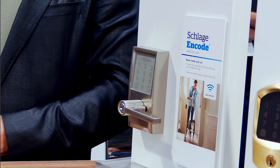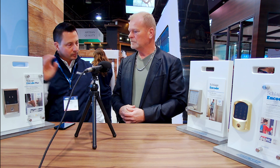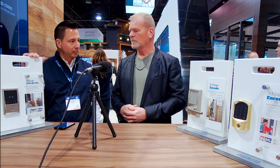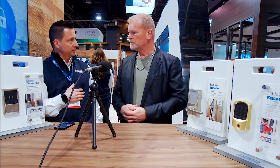We're adding functionality on our new Encode lever product. Historically, Encode double products have always been for double-bore doors, but we're extending our Wi-Fi solutions to any door that has a knob or lever. The Encode Wi-Fi lever allows us to take that application to other doors — your back door, the door going into your garage, an office, a bedroom, a basement.